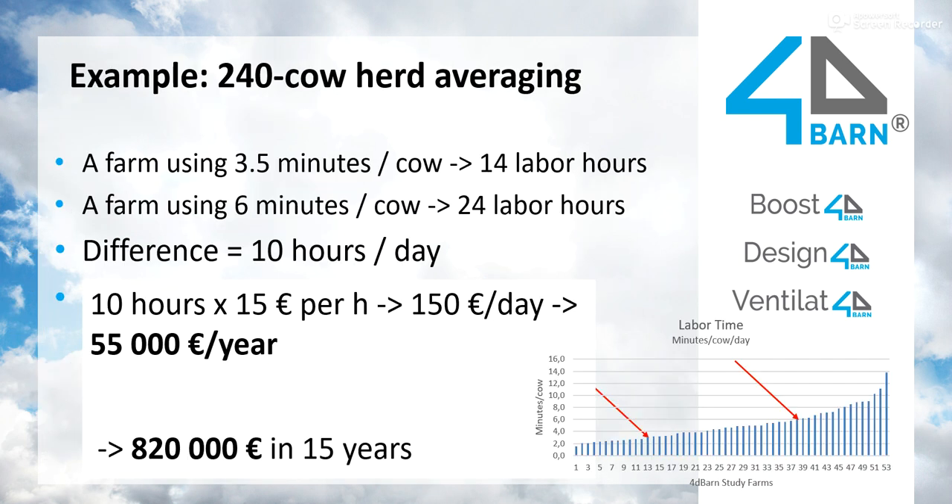If you look at an example 240-cow herd and the time they use for daily tasks with animals, we can compare two farms. One farm with quite good efficiency uses 3.5 minutes per cow, making 14 labor hours per day. Another farm — not the worst, but still not labor efficient — uses 6 minutes per cow, meaning 24 labor hours per day. The difference is 10 hours, and at a labor cost of 15 euros per hour, that means 55,000 euros a year.